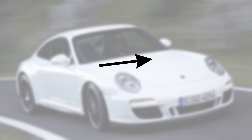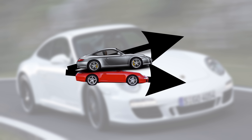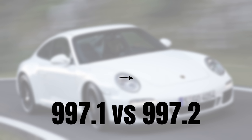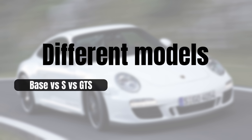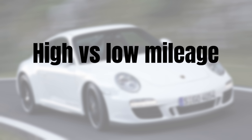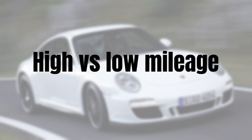The interesting question is whether the value development is different for the 997.1 and 997.2, or perhaps even among different models such as the base version, the S, and the GTS. Moreover, it could even be that there is a difference between the high and low mileage cars. That and more is what you will find out in this video. As always, I will first present the market as it is today before we look at the price development.